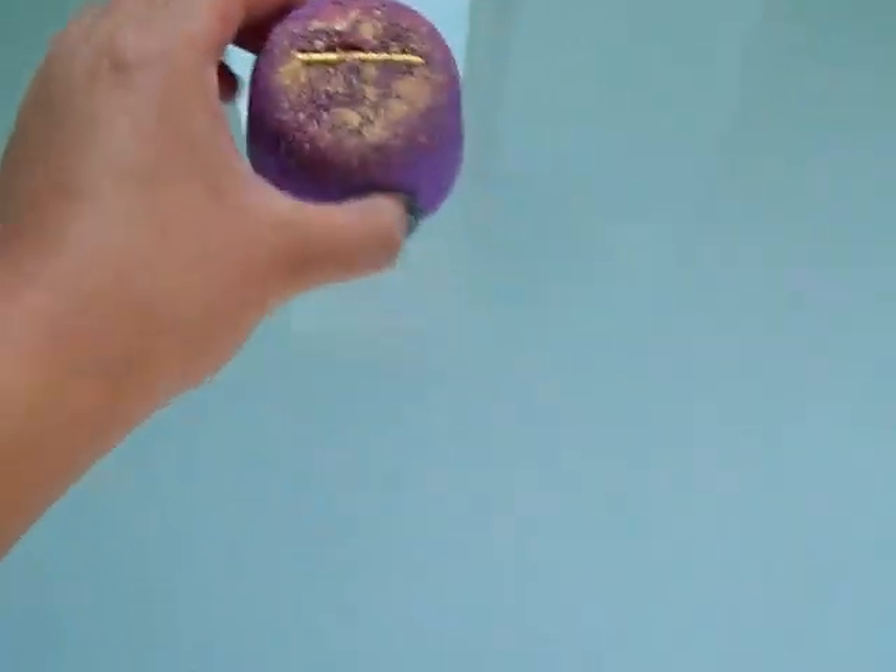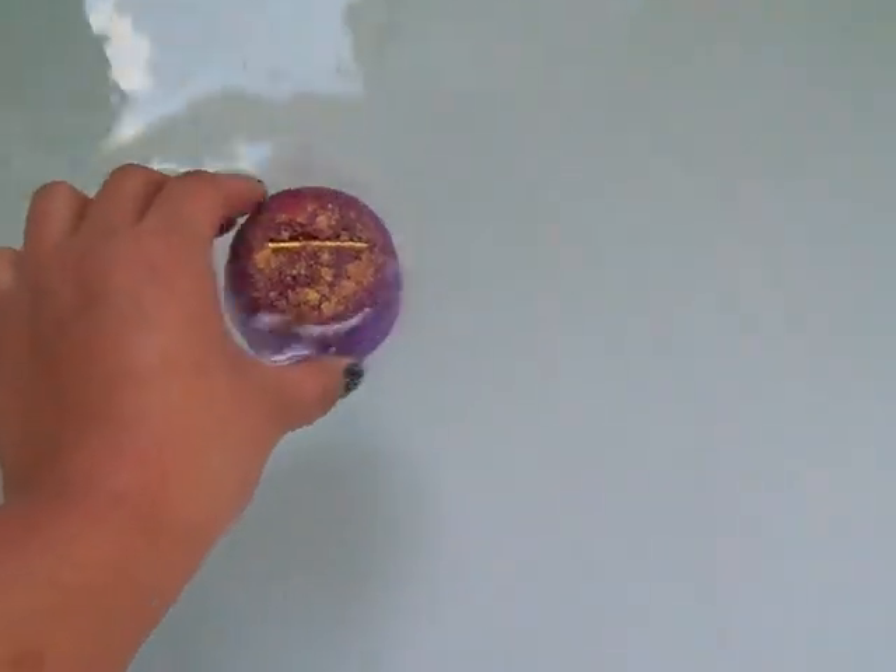So we're just going to put her in. And there it goes to the bottom. I hope it turns the bath this really pretty purple color, because purple is one of my favorite colors — purple and green. And it has like a tropical and spicy scent.